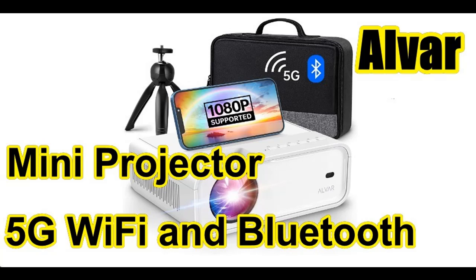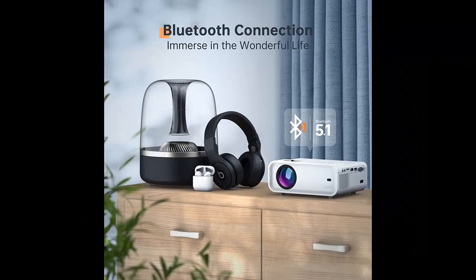Get reviews or features highlight before purchase: Alvar 9000 Lumens Mini Projector with 5G Wi-Fi and Bluetooth with tripod and bag. It is recommended that you do not buy unless you have read and studied this product, until you are sure that the quality is acceptable and you really want to buy.